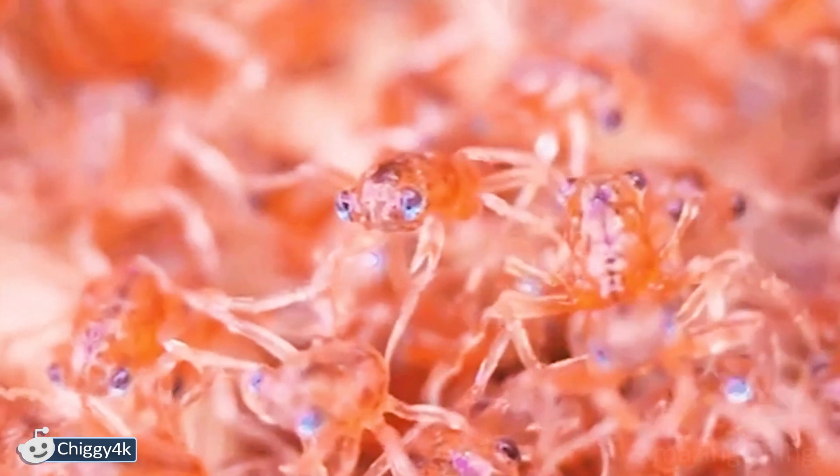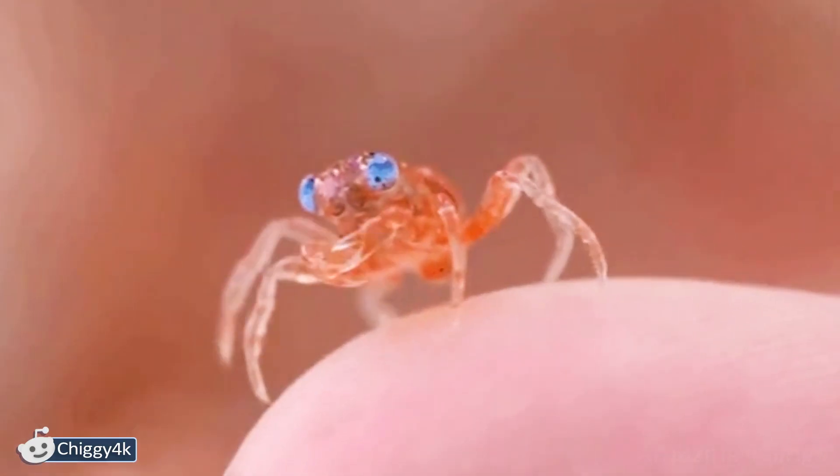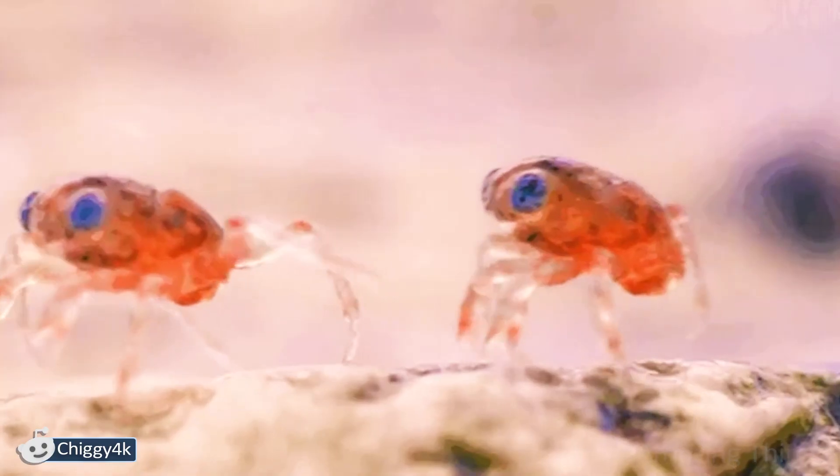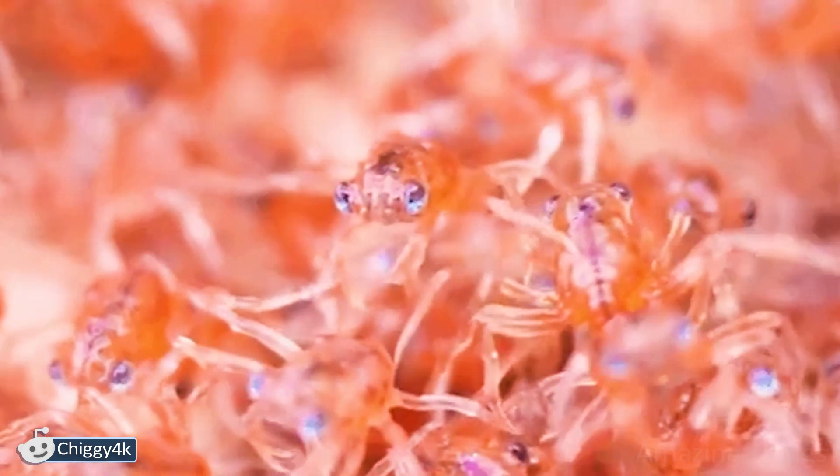Many people find all insects repulsive. But just look at them! How can one say that these creatures are disgusting? You don't realize how small they are until you see a crab against the background of a fingernail. Cognition comes through comparison.